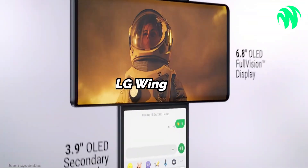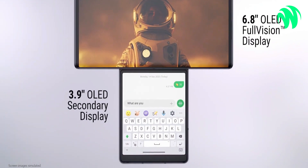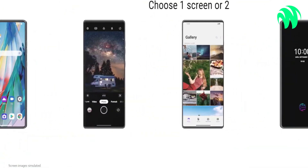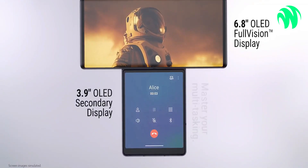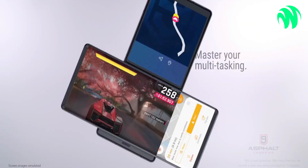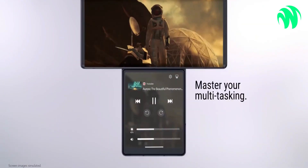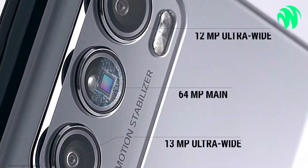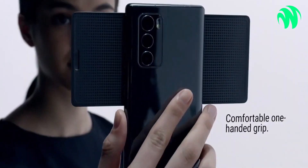Number 10: LG Wing. Although home and office PCs are increasingly using dual monitors, smartphones typically only have one screen. Turning to your phone can feel a little bit like having one hand tied behind your back if you're used to using many computer displays, each with its own applications running — except when utilizing the LG Wing.